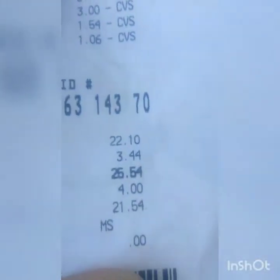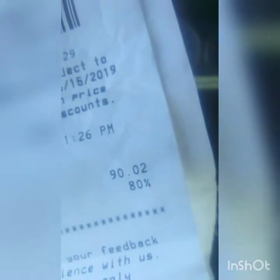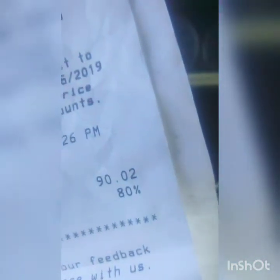Here's my receipt for the transaction you guys seen. I don't know why my camera goes blurry but here are all my coupons. For the $110 transaction it came out to be $22 — the tax was $3.44. It says that I saved $90 and two cents.